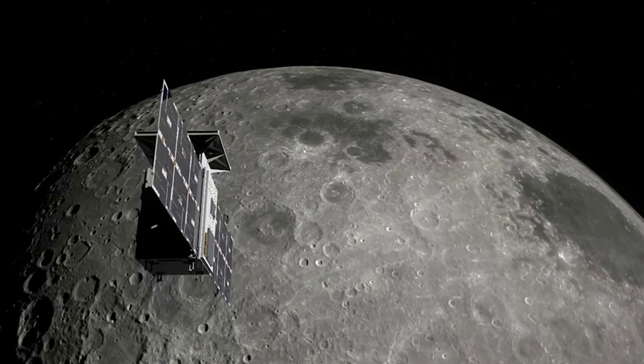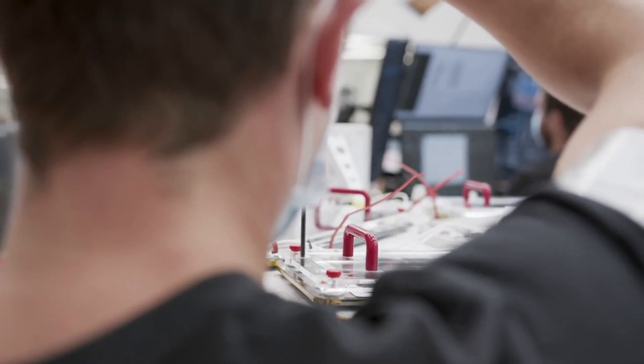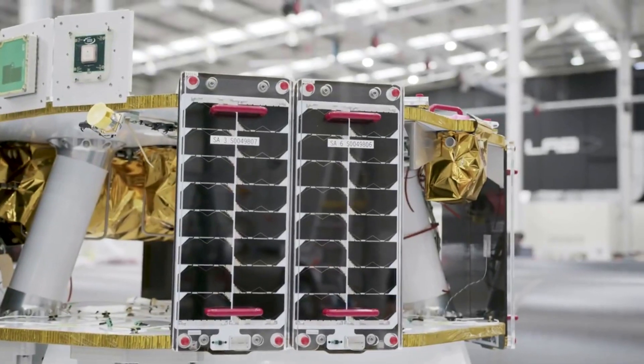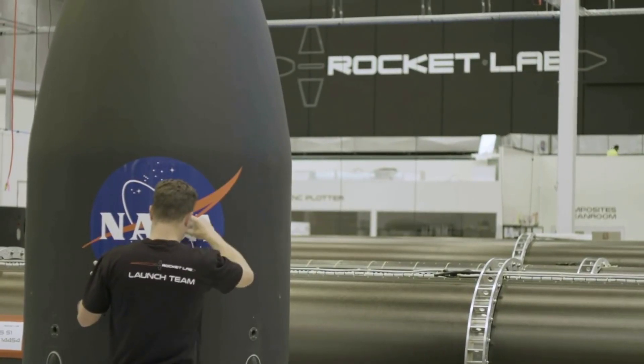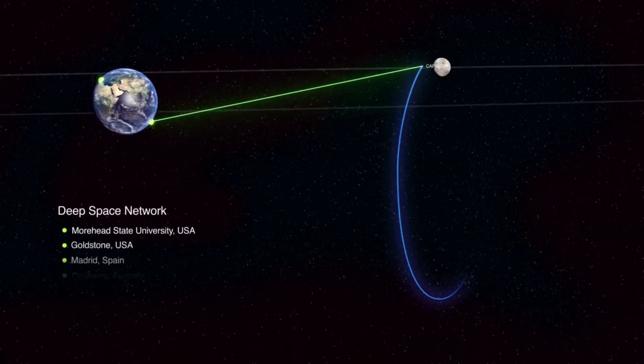Rocket Lab over the past few years has become one of the most popular launch providers within the space industry. This especially is the case for the small lift launch vehicle market. Recently, the company has been working towards a long list of launches with NASA, other agencies, and many different companies. One of the most exciting however is the upcoming mission to the moon.